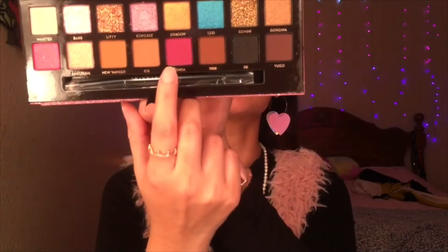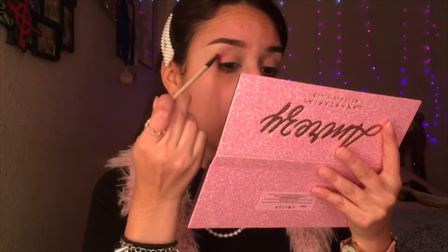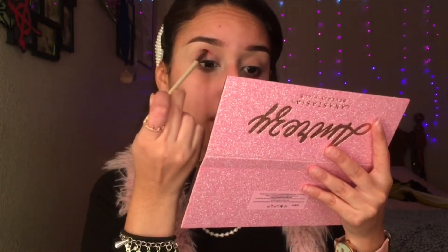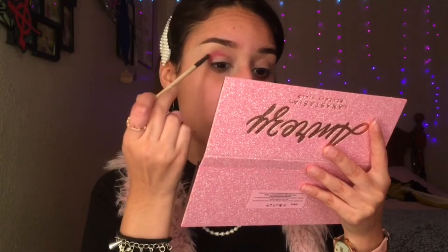If y'all want to see how I got this look, go ahead and keep watching. I'm gonna start with Samsa, which is this one right here, starting with a little fine brush just to define the line I'm gonna do. Then I'm gonna go over with a fluffy brush to blend it out — I just want the color to be in the right areas, so that's why I'm using this brush. So excited to see how it blends out.